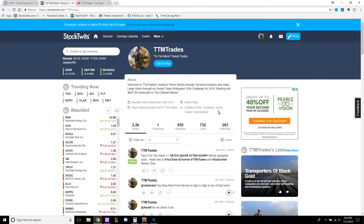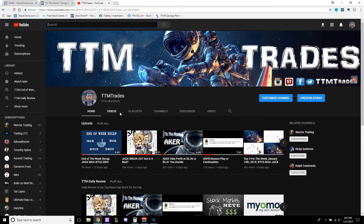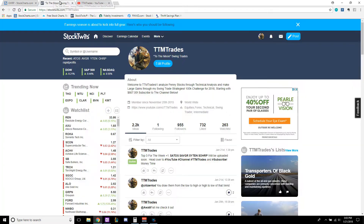Welcome back to TTM Trades Top 3 for the week, January 21st, 2018. First and foremost, I want to thank all my new followers — got 955 total, we're aiming for 1,000. And on YouTube, 215. If you get any value out of this video, hit the like button and subscribe.